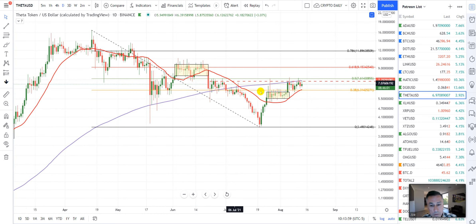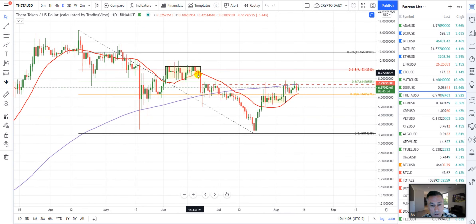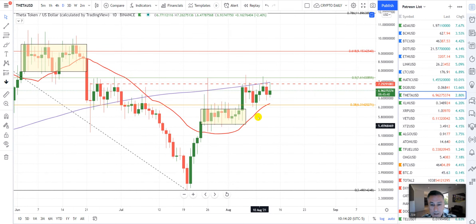More recently we had this sideways consolidation zone, had a great breakout candle here, and as you can see — consolidation zone — then we broke to the downside. So the market was right: consolidation, then a break to the downside again.